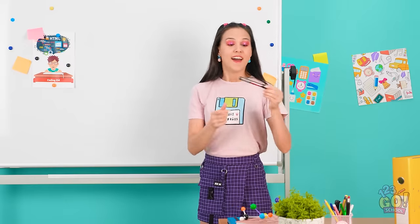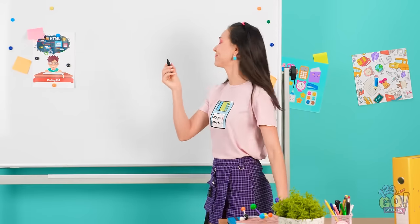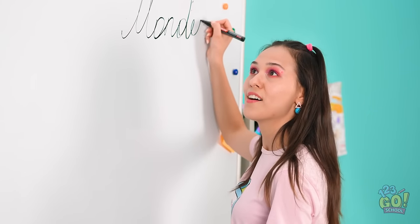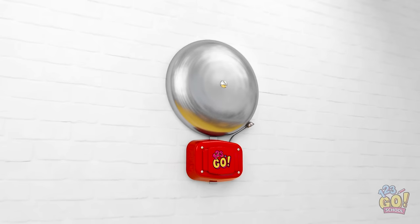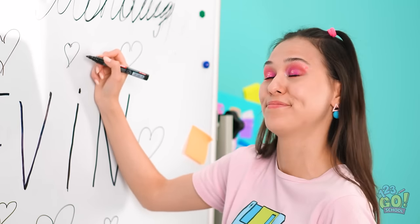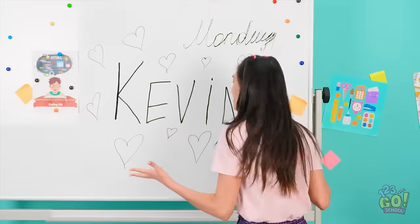This marker is the one I need. I'll just start my writing. Kevin's hair is so pretty. He's so sweet too, and cute. I could look at him all day. I must have been daydreaming. Oh no! I drew his name and hearts everywhere!